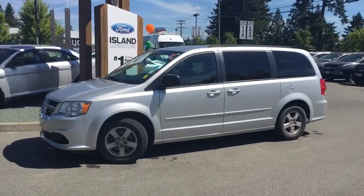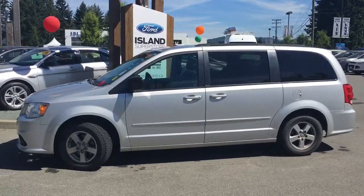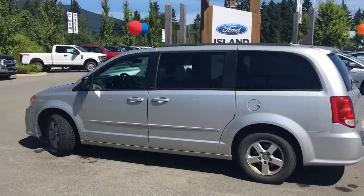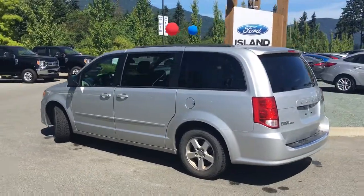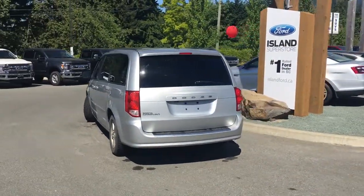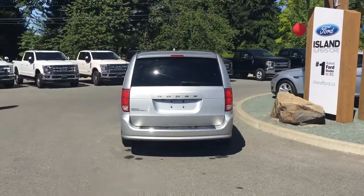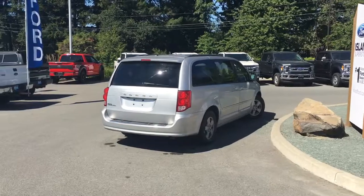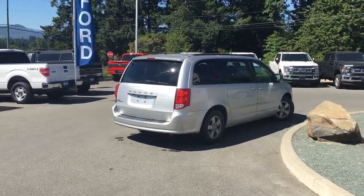Today we're looking at a 2012 Dodge Grand Caravan in silver with black cloth interior. Seating for seven with stow-and-go seating. It's got sliding doors for the passengers as well as that rear hatch. It's also got a backup camera. It's a V6 and this is a great deal. We just got it on the lot and it's got just under 88,000 kilometers.